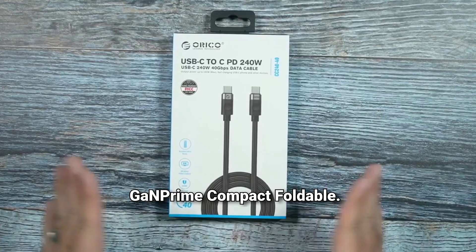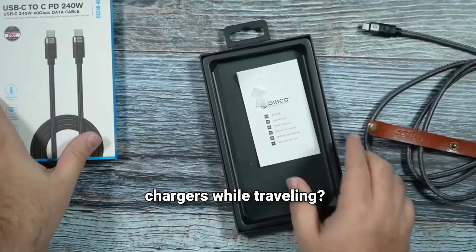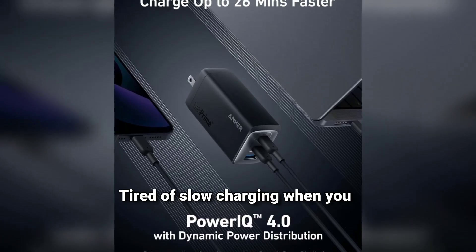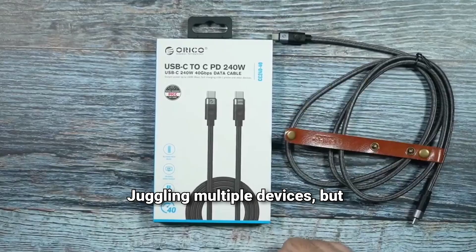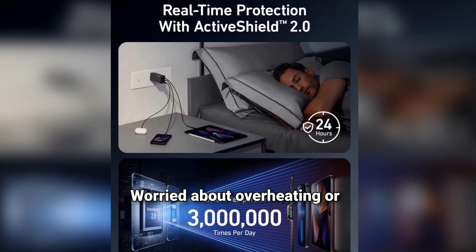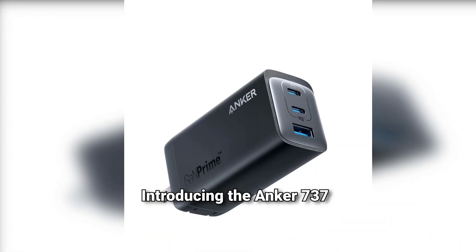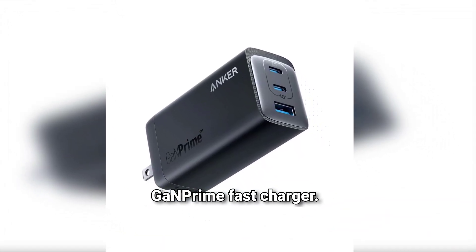Product 5: Anker Charger — GaN Prime Compact Foldable. Ever struggled with too many chargers while traveling? Tired of slow charging when you need power fast? Juggling multiple devices but not enough outlets? Worried about overheating or damaging your devices? Constantly switching cables and adapters for each gadget? Introducing the Anker 737 GaN Prime Fast Charger.